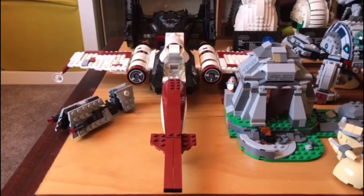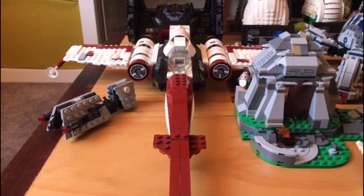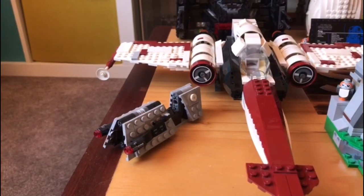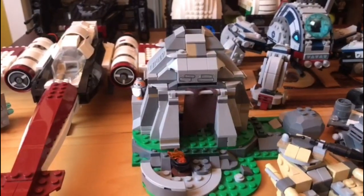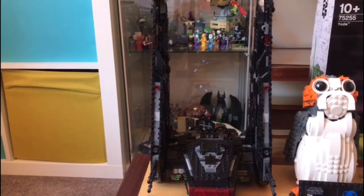Starting at the left, this is the 2013 Headhunter — my biggest set until 2015 when my Quinjet took that title. To the left of the ship we have a battle pack from the Han Solo movie, and to the right we have Luke's hut. Behind it we have the towering Kylo Ren shuttle from Episode 9.